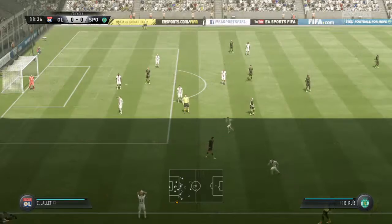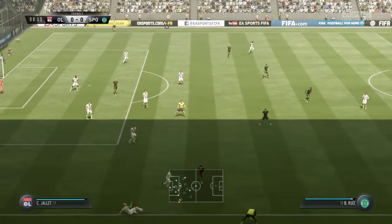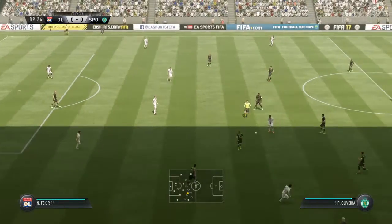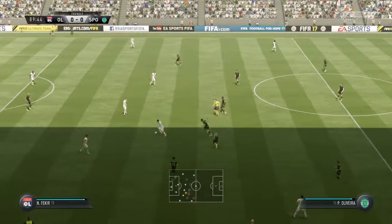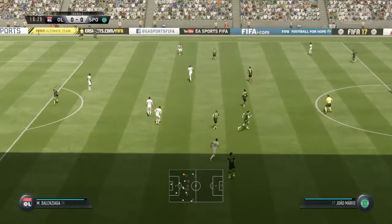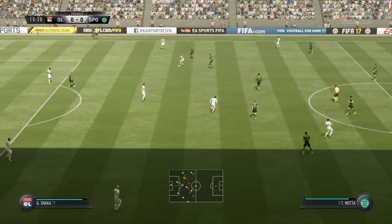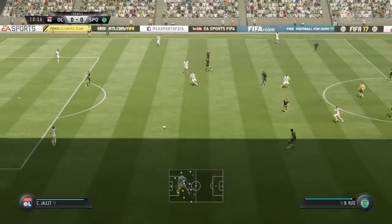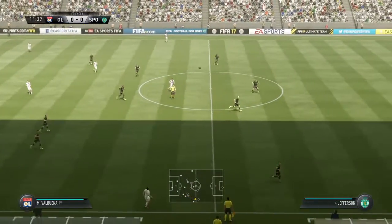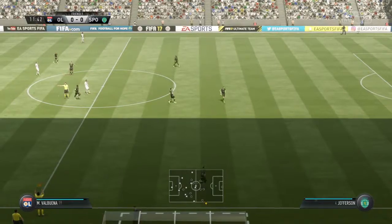And that's a pass that's gone astray out of play — Mathieu Valbuena. Jack Wilshere. Chaka. Chalet. Nice return pass.